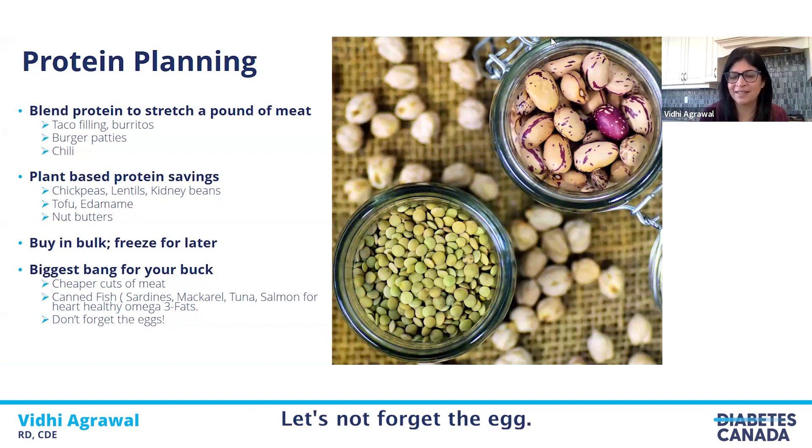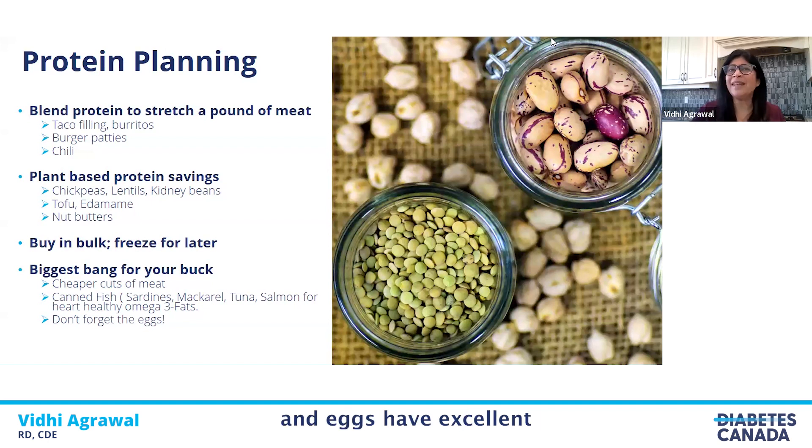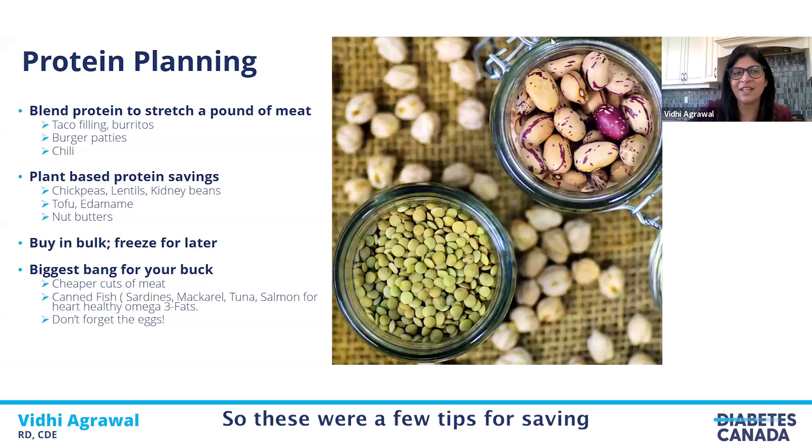Let's not forget eggs. The humble egg is quite inexpensive and an excellent source of protein. Think beyond breakfast — you can use eggs in frittatas or quiche as a main meal for lunch or dinner. Eggs have excellent biological value protein because the amino acids in eggs are of good quality. So go ahead and use the eggs. Those were a few tips for saving on your protein.